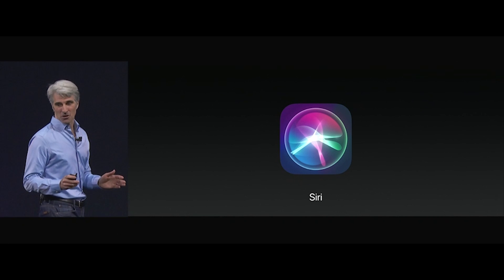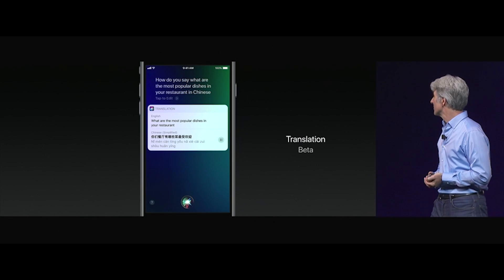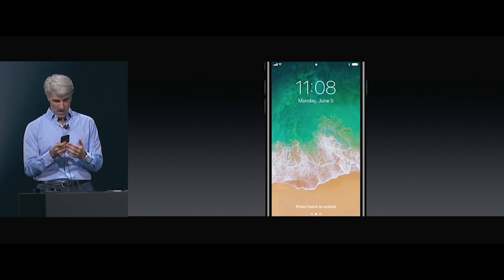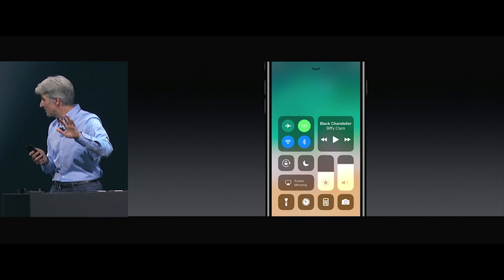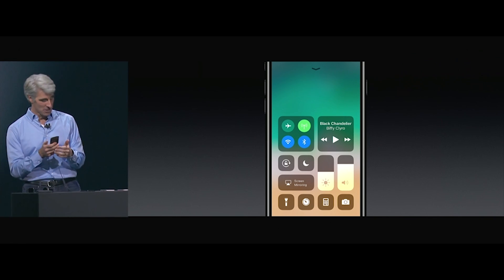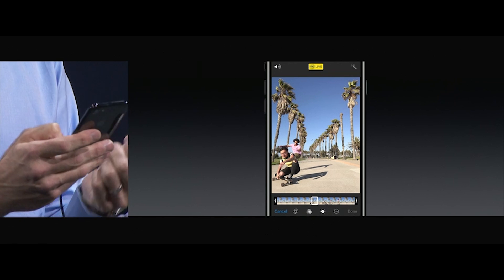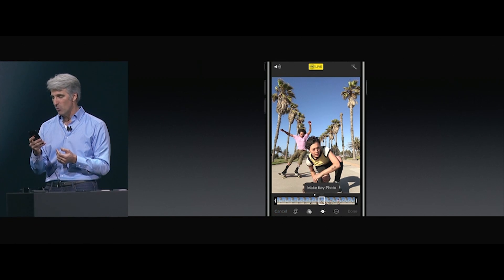Apple also announced iOS 11. With iOS 11, Siri is getting better at understanding context and your interests. You can now ask for translations using Siri, starting with Chinese, French, German, Italian, and Spanish. Also new, the Control Center looks completely different and features a ton of buttons, reducing the need to swap between multiple tabs. Apple's Live Photos is becoming more powerful in iOS 11 with the introduction of a series of editing tools and effects.